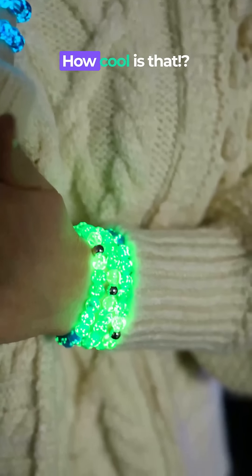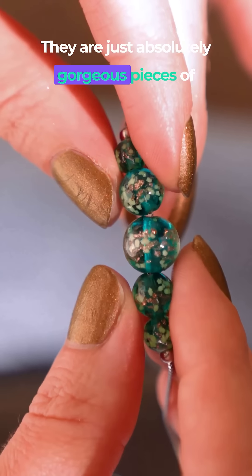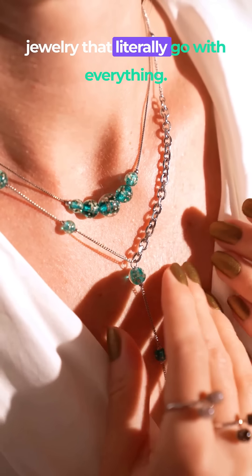Look at this. How cool is that? Not to mention, without the glow, they are just absolutely gorgeous pieces of jewelry that literally go with everything.